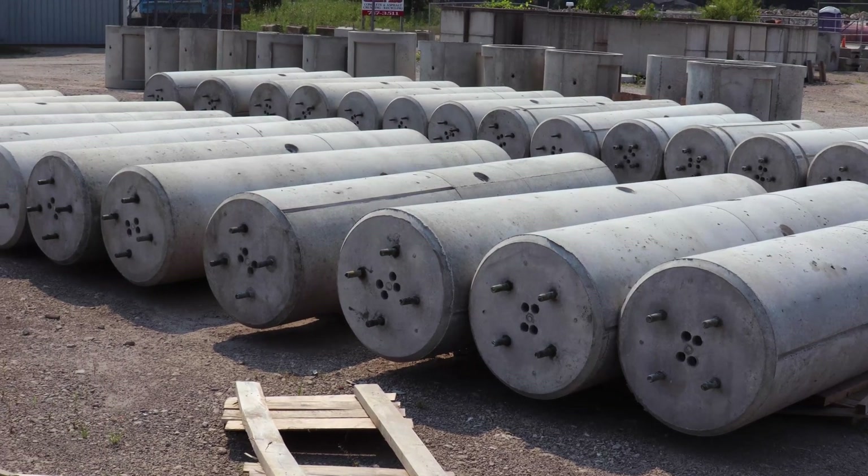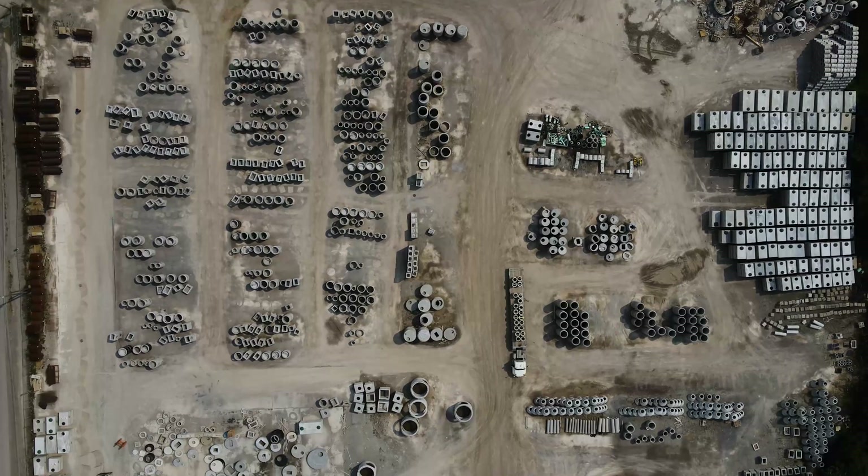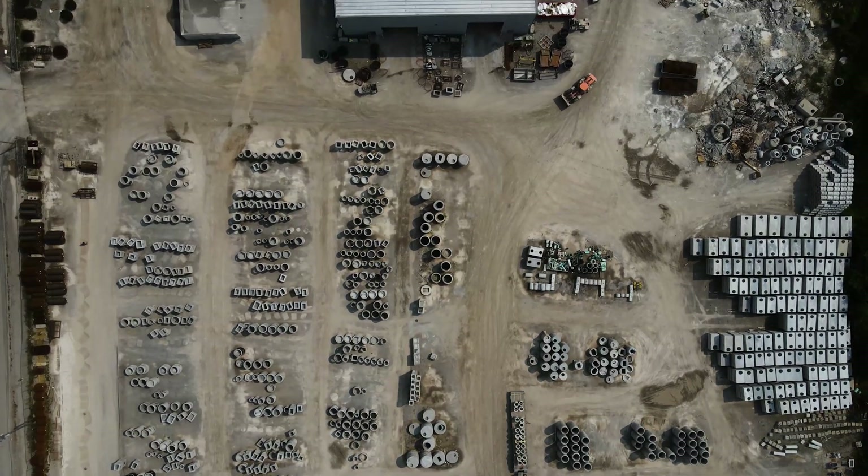We manufacture a variety of pole bases. We make ready rock retaining walls, plus a number of structures — underground structures, manholes, catch basins, etc.